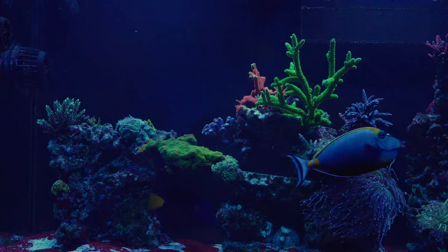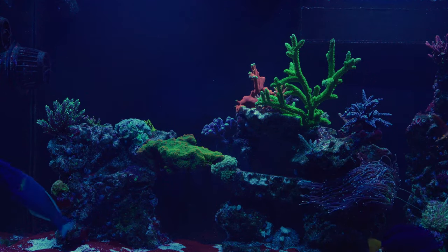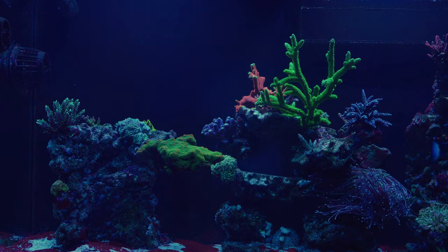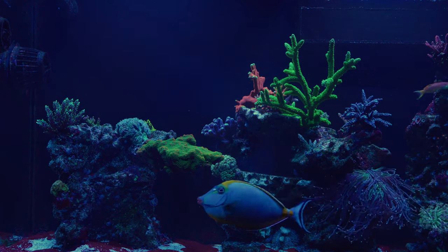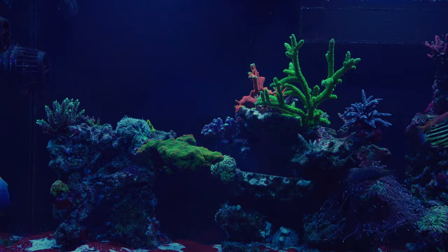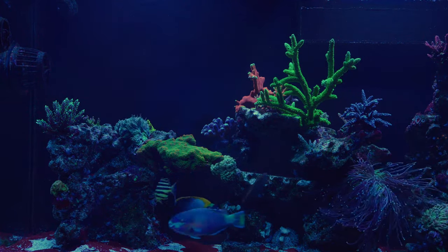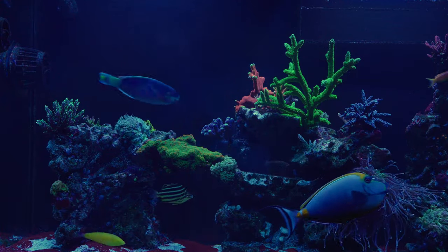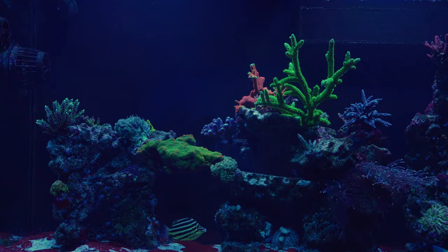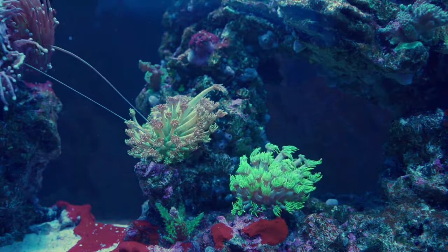As I said in my last update, some of my SPS have been showing polyp retraction. So I did end up picking up an ICP test — I'll be sending that out on Monday. I didn't want to send it out over the weekend because it's supposed to be freezing here soon and the post office doesn't work over the weekend, so I didn't want it sitting around freezing somewhere. Hopefully we'll get the results within two weeks, which we usually do.